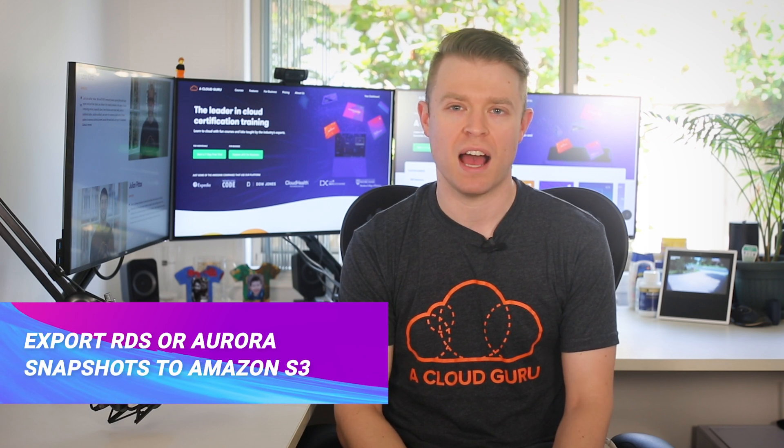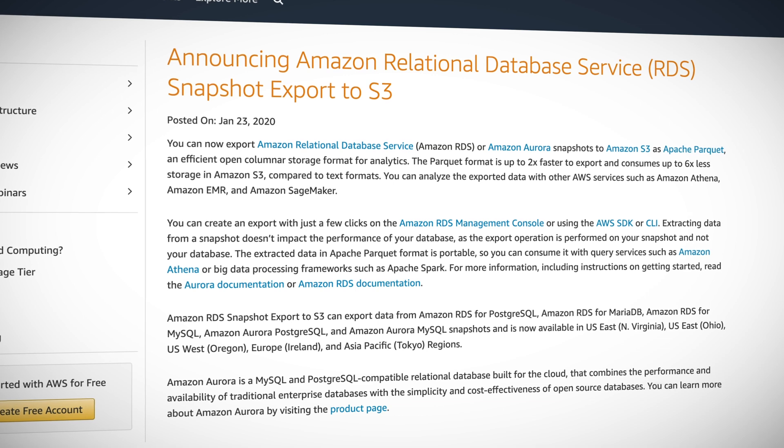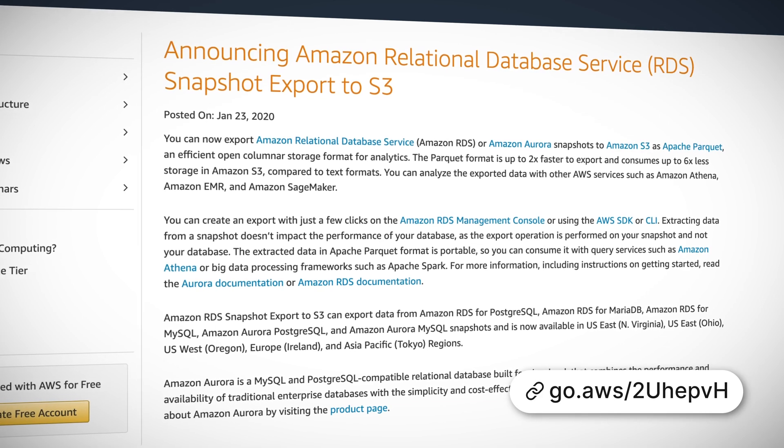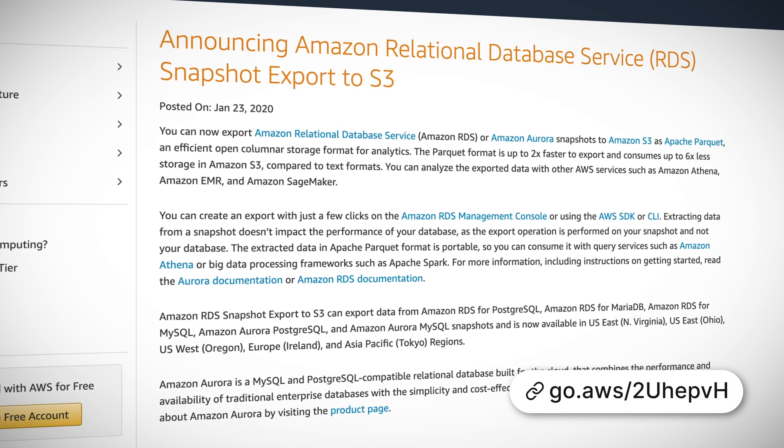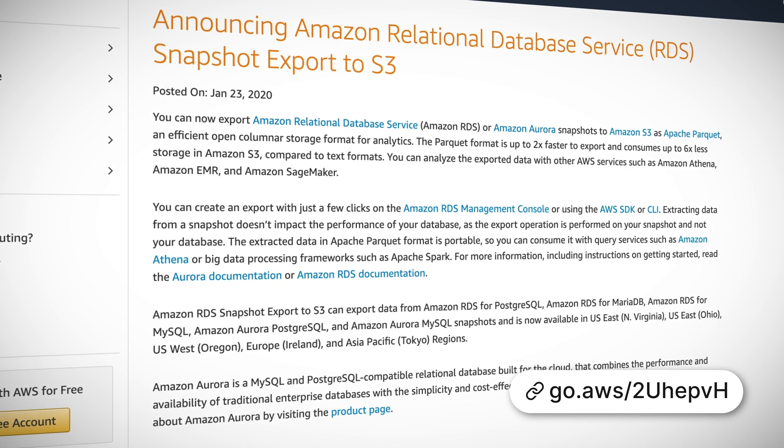Next up, also a new RDS feature. Amazon have announced that you can now export Amazon RDS or Amazon Aurora snapshots to Amazon S3 as Apache Parquet, which is an efficient storage format for analytics. The Parquet format is up to two times faster to export and consumes up to six times less storage in S3 compared to other text formats. You're still able to analyze the exported data with other AWS services such as Athena, Elastic MapReduce, and SageMaker.